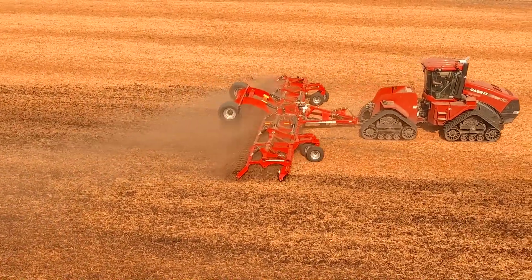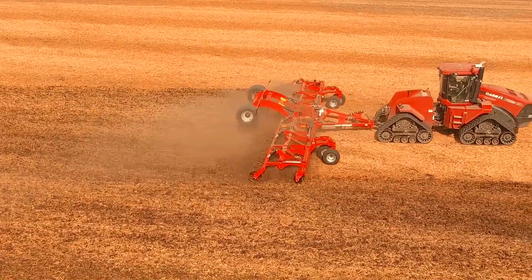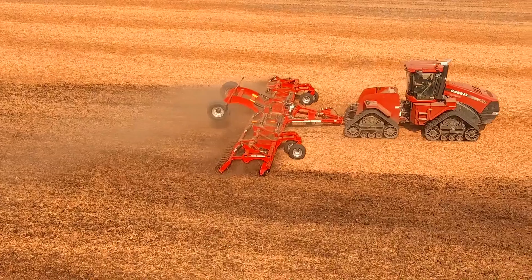Providing precise depth control, maintaining machine stability, creating a uniform level field finish, and being agile while providing soil conditioning in changing soil conditions are just some of the key dynamics a finishing system must accomplish during high-speed tillage.